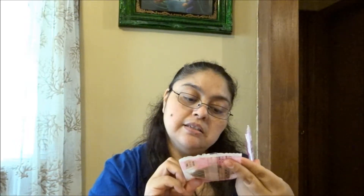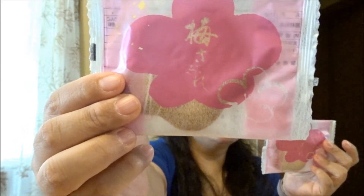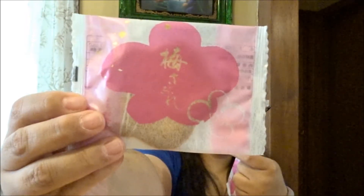Then I got two of these. Here's what the front and back of the packaging look like. These are ume sable — the description says: 'This ume flower-shaped sable contains finely chopped plum and shiso leaves. The fruity sourness of the plum complements nicely with the sweet taste of the butter cookie.' That sounds good!